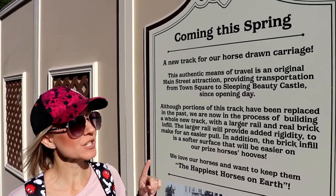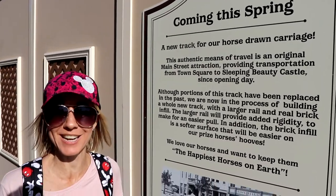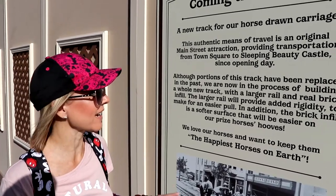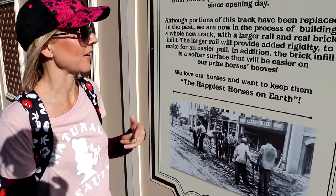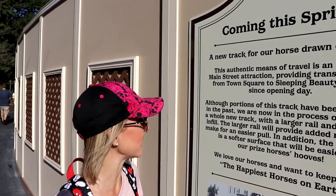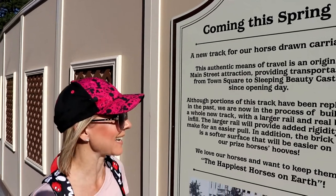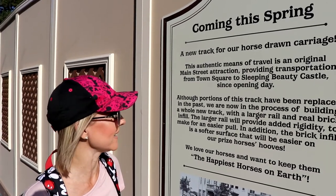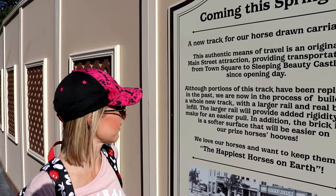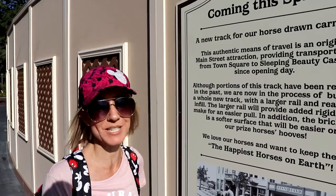The horse-drawn street cars have been in operation since opening day here in 1955. Although portions of the track have been replaced in the past, they're now in the process of building a whole new track with a larger rail and real brick infill. The larger rail will provide added rigidity to make for an easier pull. In addition, the brick infill is a softer surface that will be easier on the prize horse's hooves.